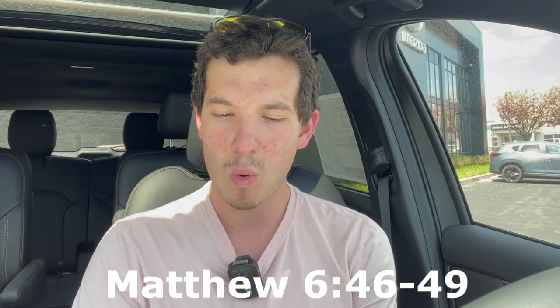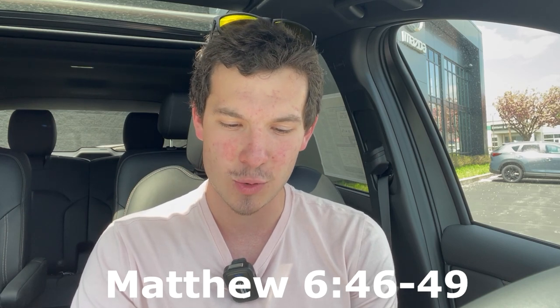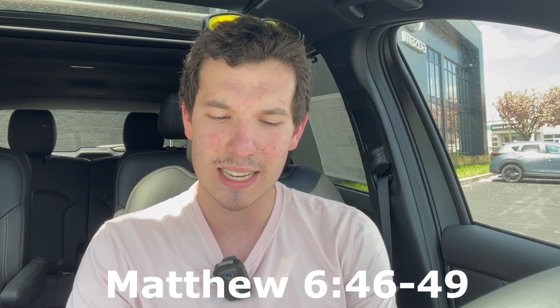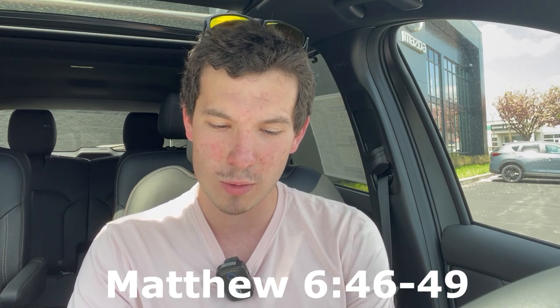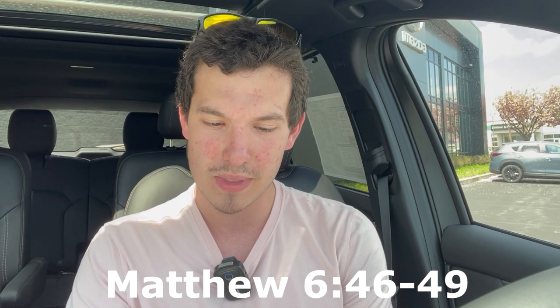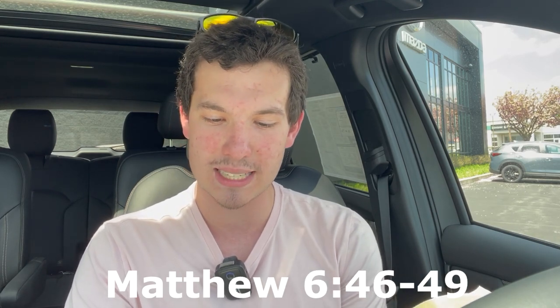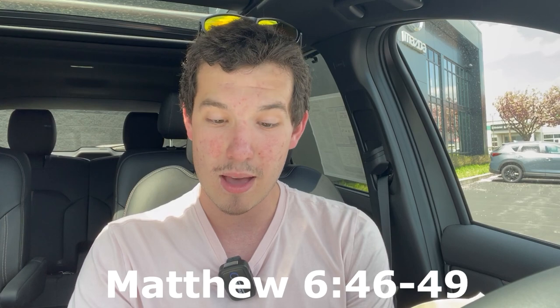This week's is from Matthew 6, verses 46 through 49. Jesus is talking here: 'Why do you call me Lord, Lord, and not do what I say? Whoever comes to me and hears my words and does them, I will show you whom he is like. He is like a man who has built a house and dug deep and laid the foundation on rock. When the flood arose, the stream beat vehemently against that house, but could not shake it, for it was founded on rock. But he who hears and does not obey is like a man who built a house on the ground without a foundation, against which the streams beat vehemently. Immediately it fell, and the ruin of that house was great.' Alright guys, I'll see you next time. Take care.